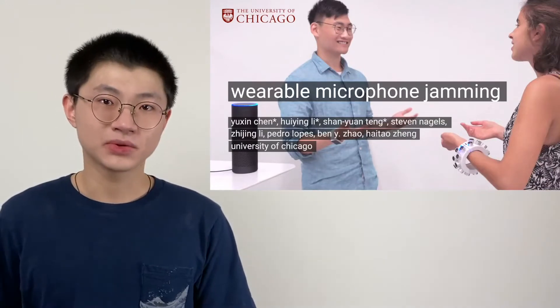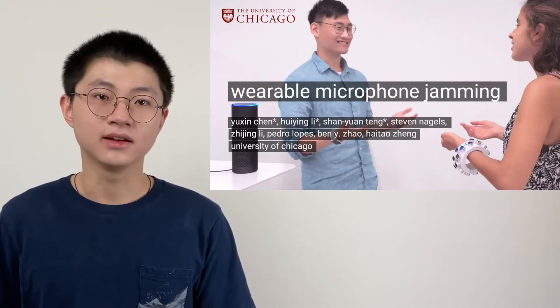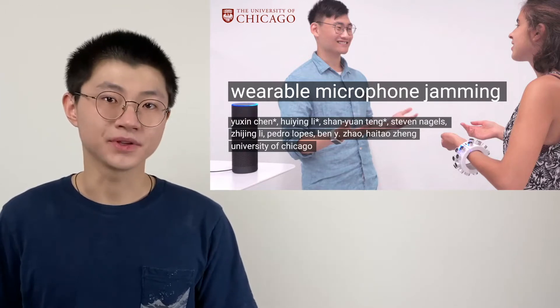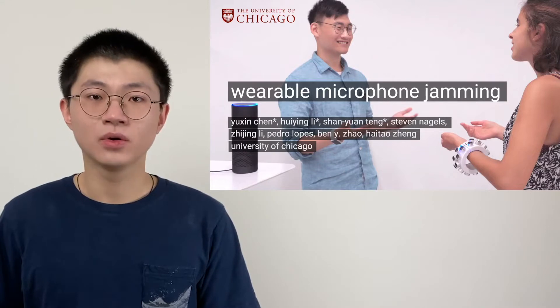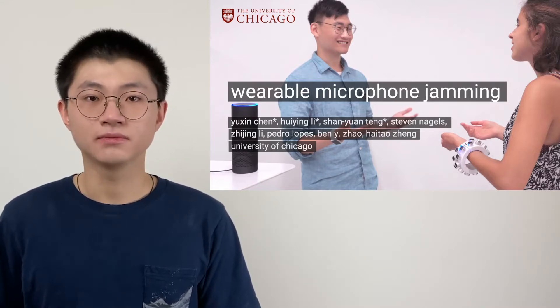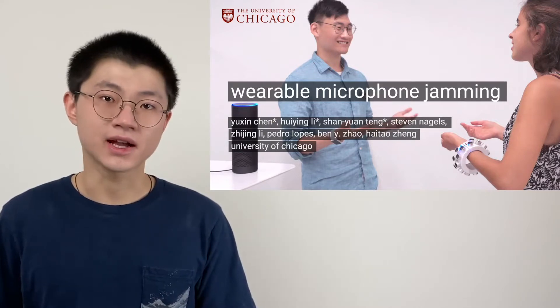Hi, everyone. My name is Yu Xin. Today, Shan Yuan and I are going to talk about the idea of wearable microphone jamming. This is on behalf of our colleagues Huiying, Steven, Zhijin, and our advisors Pedro, Ben, and Heather at the University of Chicago.